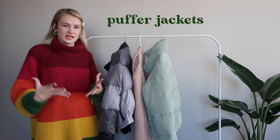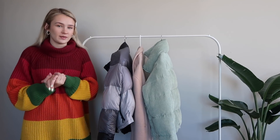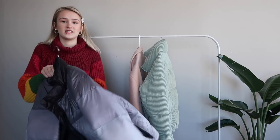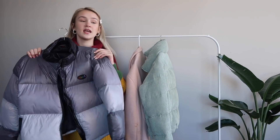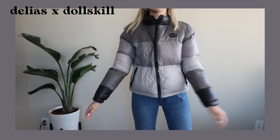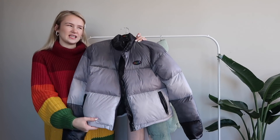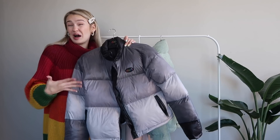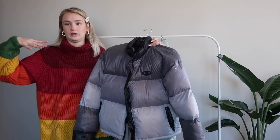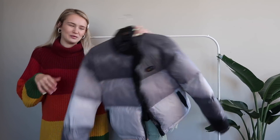For people with colder climates, a puffer jacket is probably an obvious staple because if you're somewhere cold it also probably snows, and the good thing about puffer jackets is that they're waterproof — perfect for the snow. My favorite right now is this one from Delia's. I wore this ice skiing and it kept me completely warm. It's very fluffy and I feel like it's a much more fun take on puffer jackets, because a lot of the time puffer jackets are just black or white.